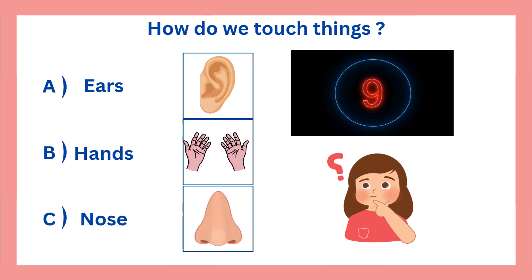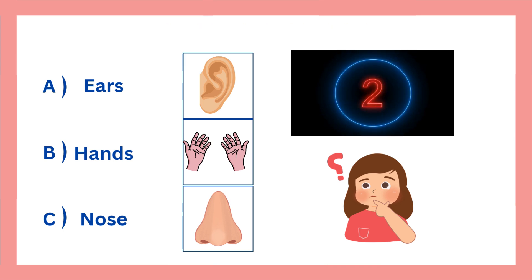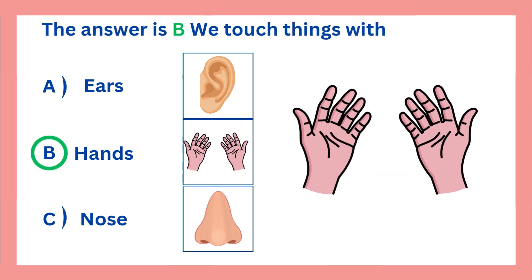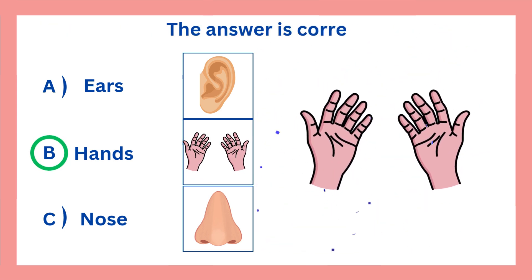How do we touch things? The answer is B. We touch things with our hands. The answer is correct.